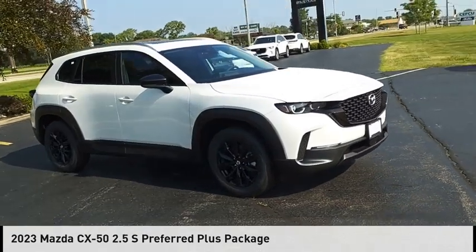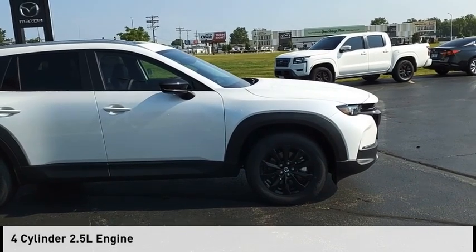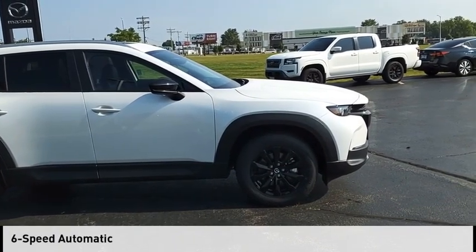This vehicle is powered by an all-wheel drive, four-cylinder, 2.5-liter engine and comes with a six-speed automatic transmission.